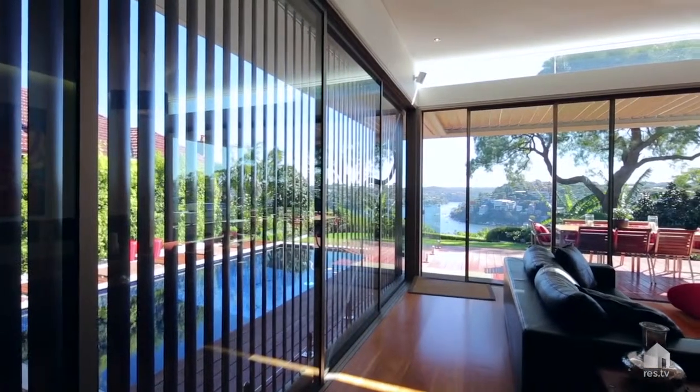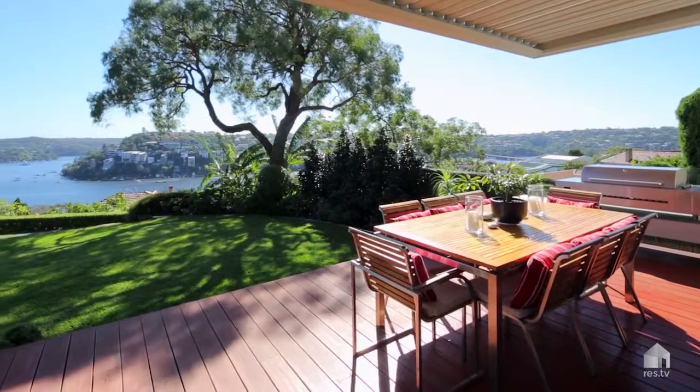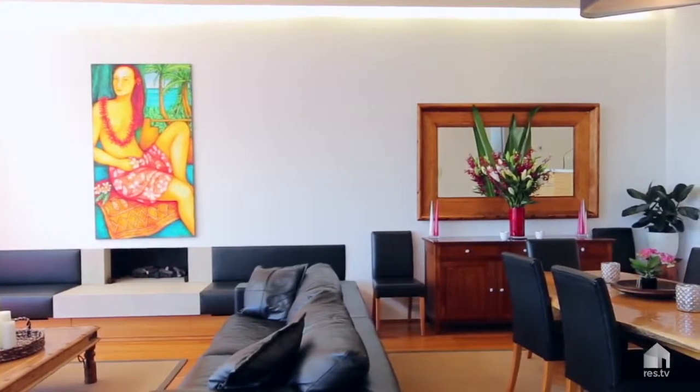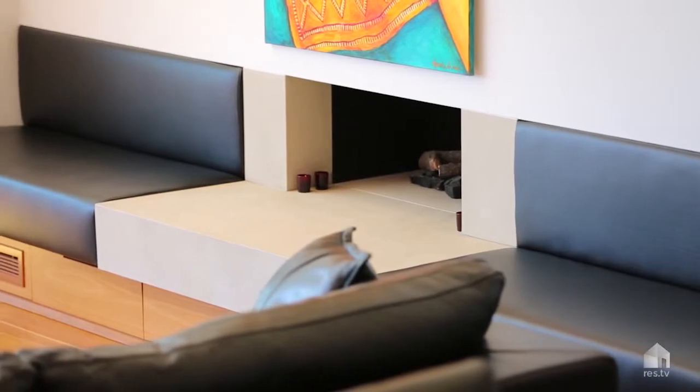Renowned architect Luigi Rosselli has created a world-class masterpiece that's won with its environment and focused on family living. Perched high on the ridgeline on a large level block, magnificent north-facing views over Middle Harbour simply take your breath away. The architecture is a combination of bold statements with sustainable design concepts that captures the light and maximises the cool prevailing breezes.